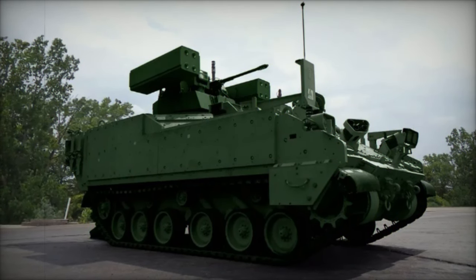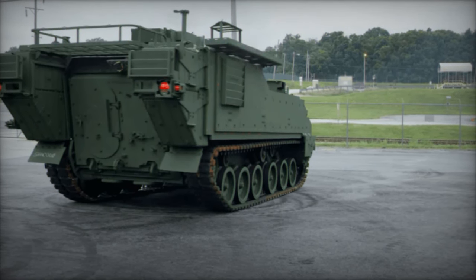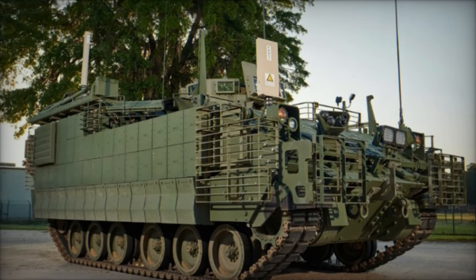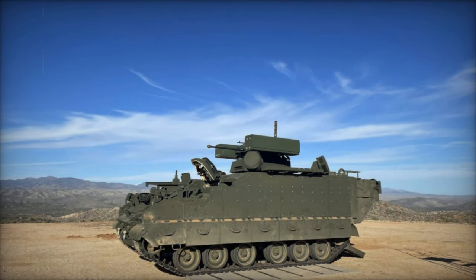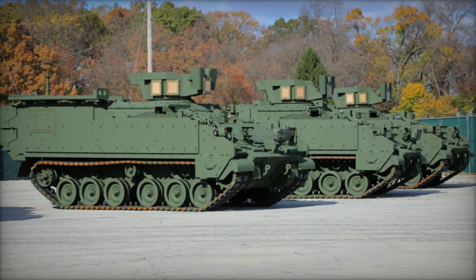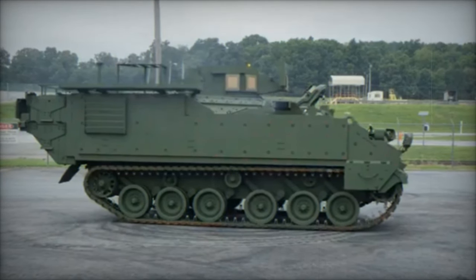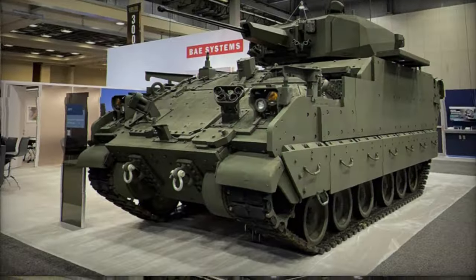The AMPV program was initiated to replace the M113, which has served since the 1960s but showed vulnerabilities during modern conflicts such as the Iraq War. Urban warfare tactics exposed the M113's weaknesses, prompting the Army to shift towards mine-resistant ambush-protected MRAP vehicles. However, the AMPV offers improved off-road mobility, similar to the M2 Bradley and M1 Abrams, allowing it to perform in various operational environments.